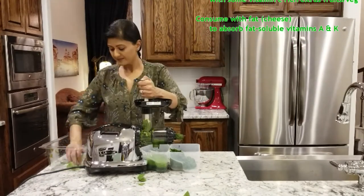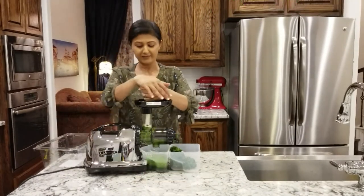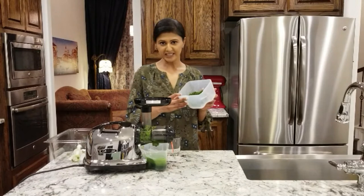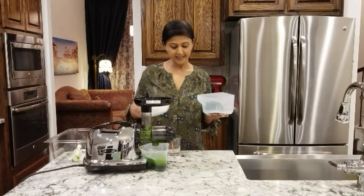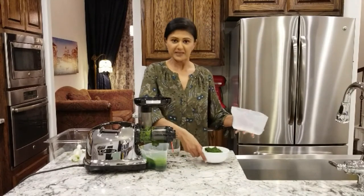Remember Popeye the sailor man who used to eat spinach and become strong and powerful? Well, you can use that to promote spinach especially to kids, and we are done. Look how much fiber all those spinach leaves compress to — and this is good fiber. I don't like to throw that away, so I'm gonna collect it in a bowl and have it with some cheese later.